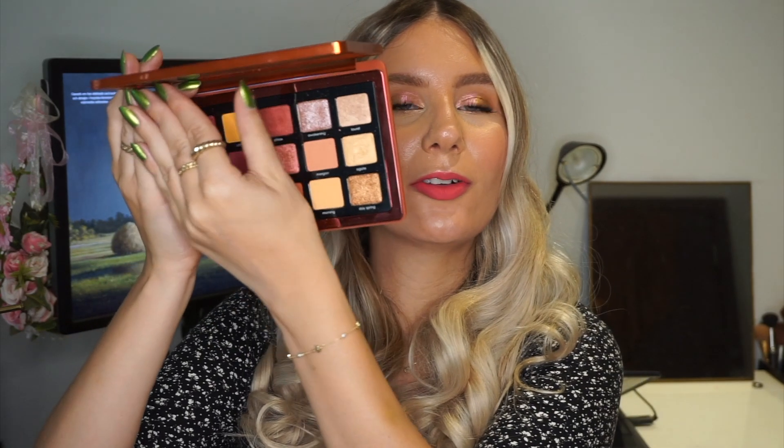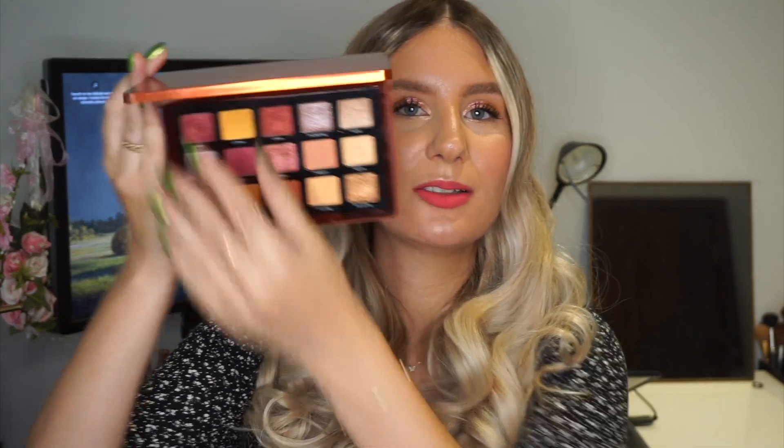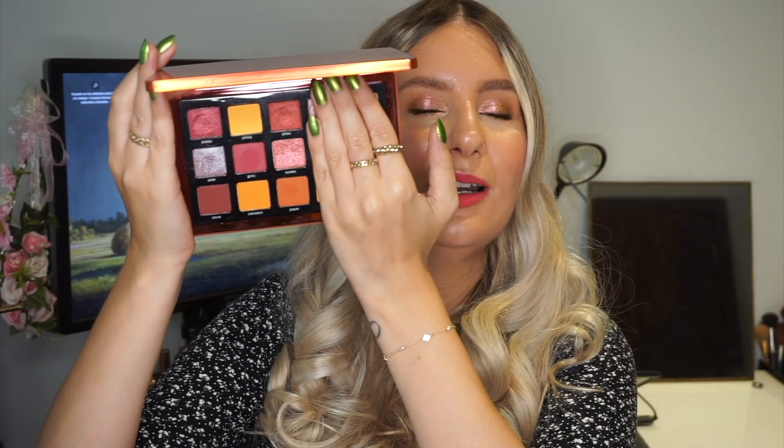You can create a really subtle look with the neutral shades, or some really rich sunset looks with the more colorful shades — so there's a lot of variety in this palette and I really did enjoy it. I have hit my goal on this one for No Palette Left Behind, so I'll be rolling it out.